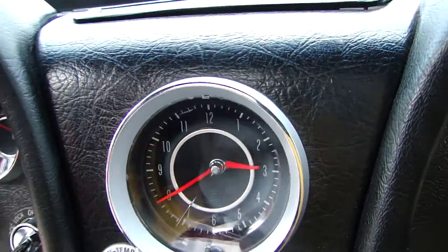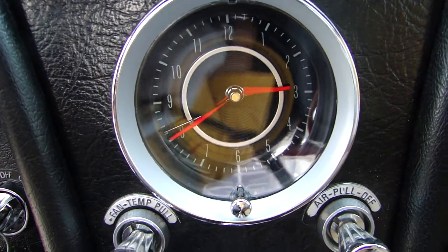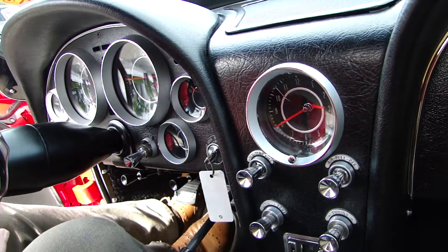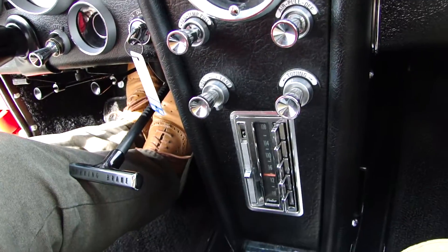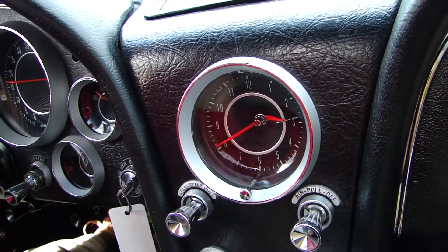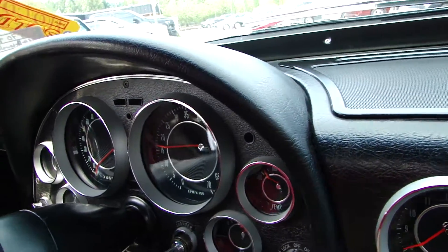The clock is running — it's about 15 minutes ahead, but the clock works. Let's try the radio, and the radio works. Tach works.